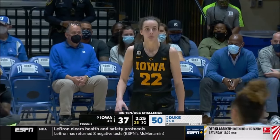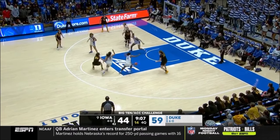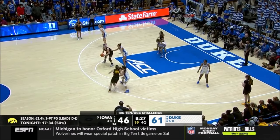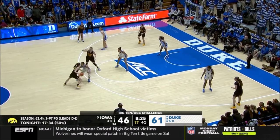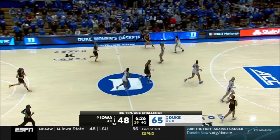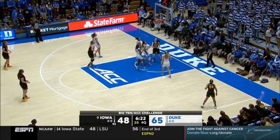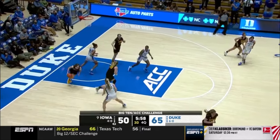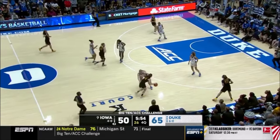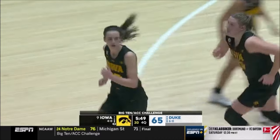Caitlin Clark's been held to nine points on four of 19 shooting, one of 10 from three. Clark on the dribble — she'll get this one to go. Duke's taking too much time off the clock, but Clark is still able to score off of dribble penetration. Clark splits defenders, attacks the basket for two more.